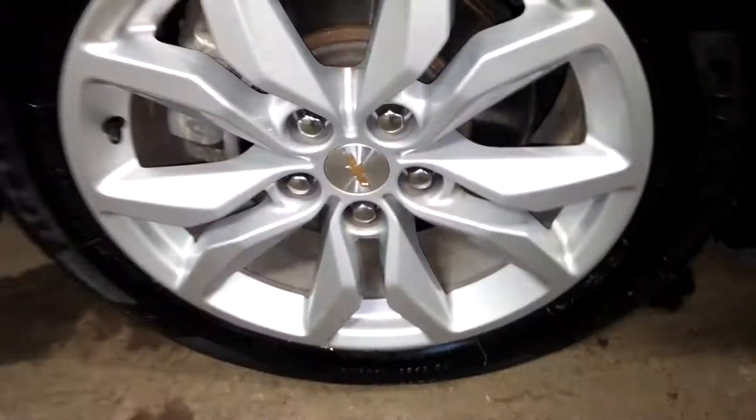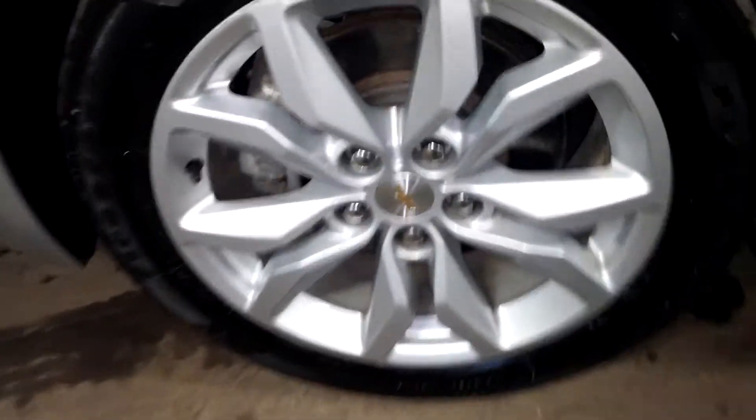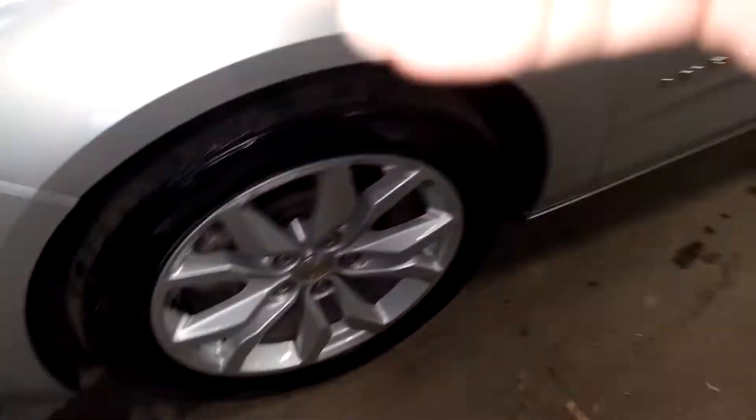Your fender looks pretty good. Here's your front driver's rim — very nice. Does have some curbing, as you can see, about seven to eight inches. Tire tread on this vehicle is...